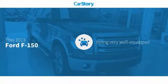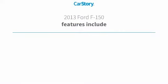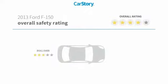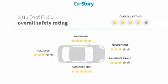Car Story research indicates this vehicle as being well equipped with popular features. Features also include keyless entry, leather seats, towing package, hill assist system, hands-free Bluetooth integration, and has been listed as an IIHS top safety pick with these ratings.